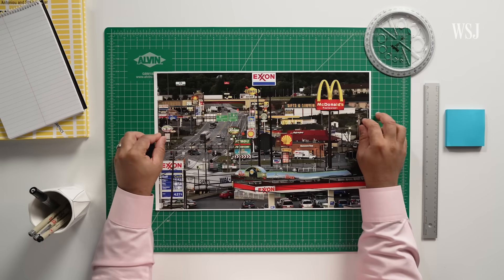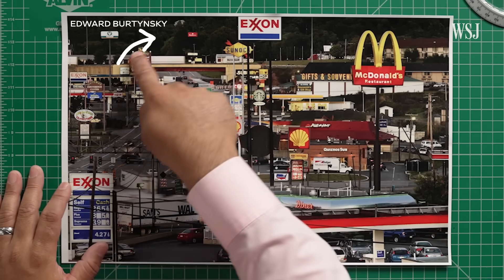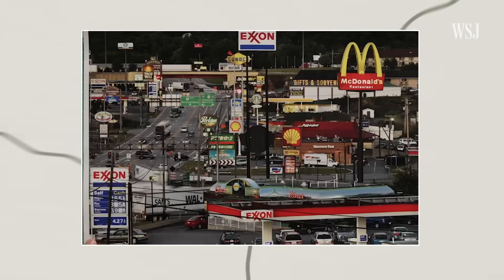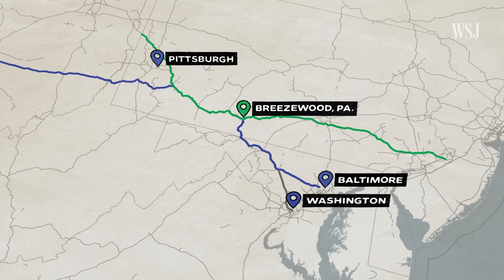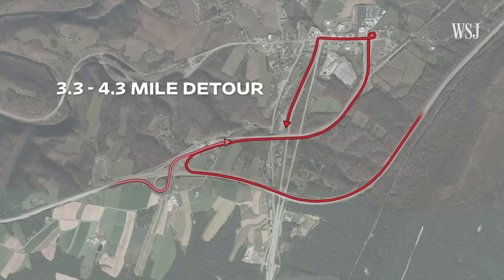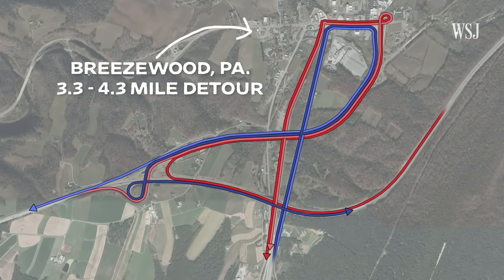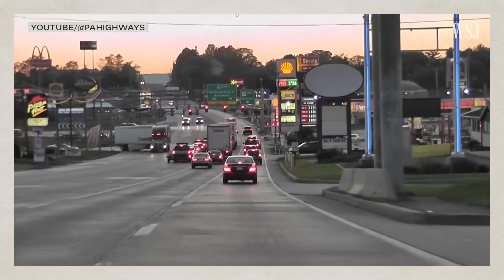There's a lot going on in this photo, but what's not immediately obvious is that it actually shows an infamous traffic choke point. Zoom out and you can see why. This route connects DC and Baltimore with Pittsburgh and goes all the way through the Midwest. To connect from this highway to this one, drivers have to take about a three to four mile long detour through the center of this town — Breezewood, Pennsylvania — one of just a few interstates in the US with traffic lights.